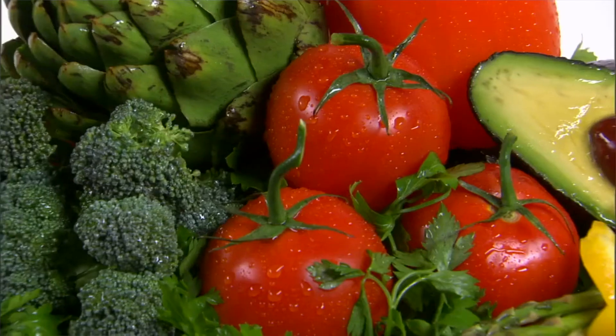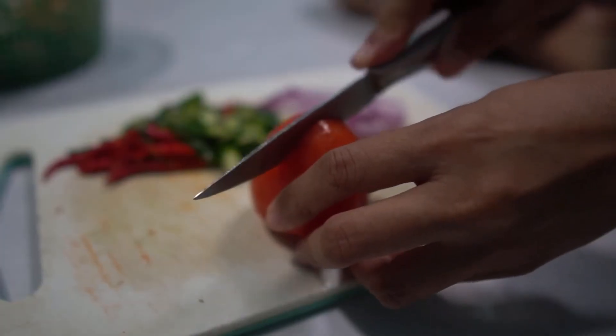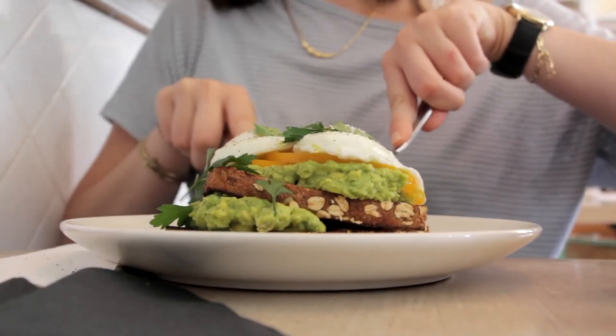Number five: a VO2 max test is going to help you determine how many calories, carbohydrates, and fats you're burning at each heart rate zone, so diet plans can be constructed to help you optimize your metabolism.